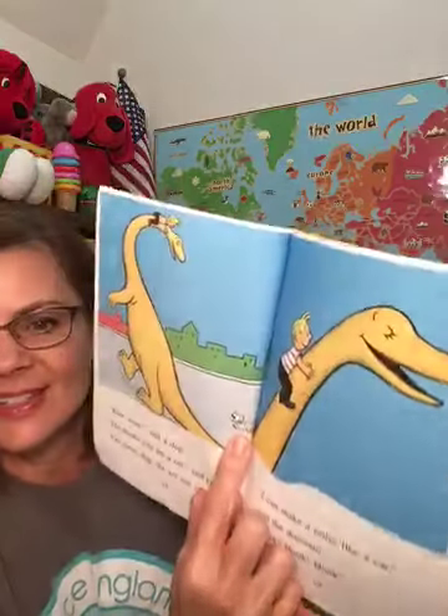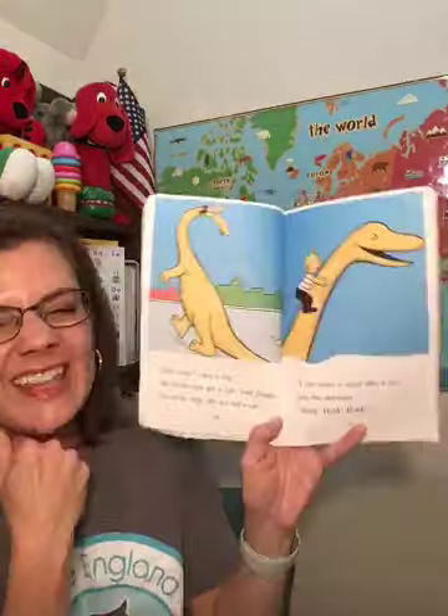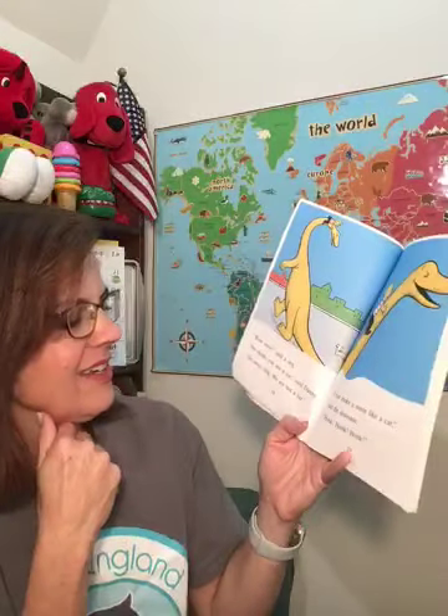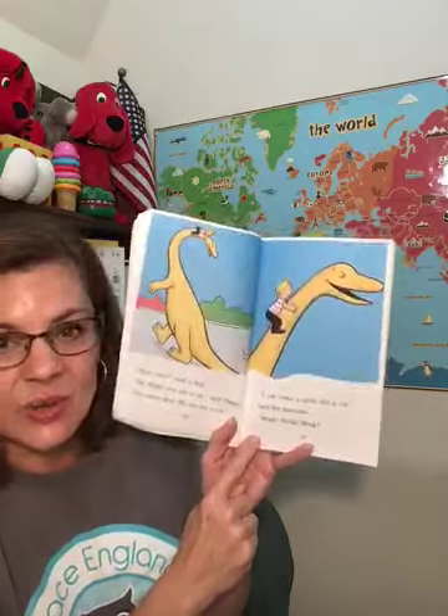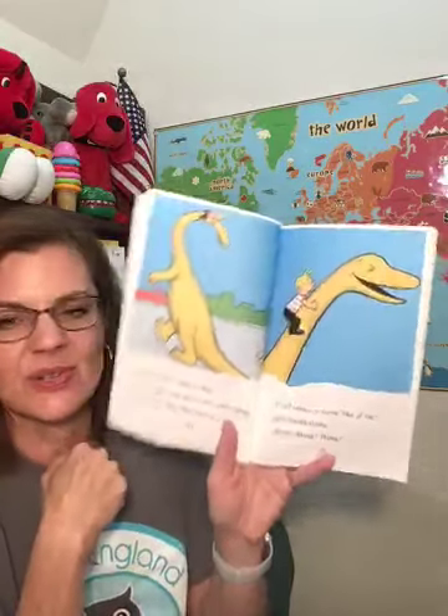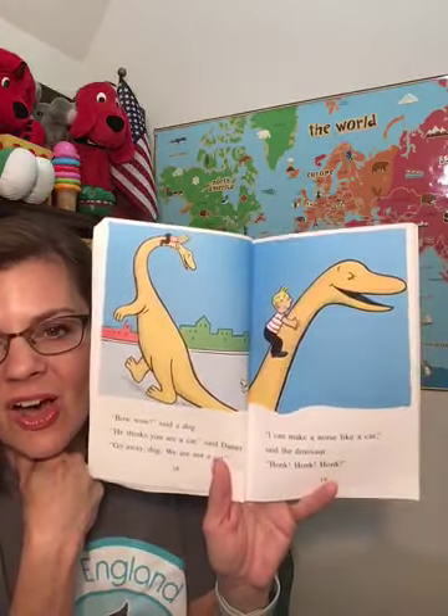"Bow wow," said a dog. Can you see the dog? "He thinks you're a car," said Danny. "Go away, dog. We're not a car." "I can make a noise like a car," said the dinosaur. Honk, honk, honk.